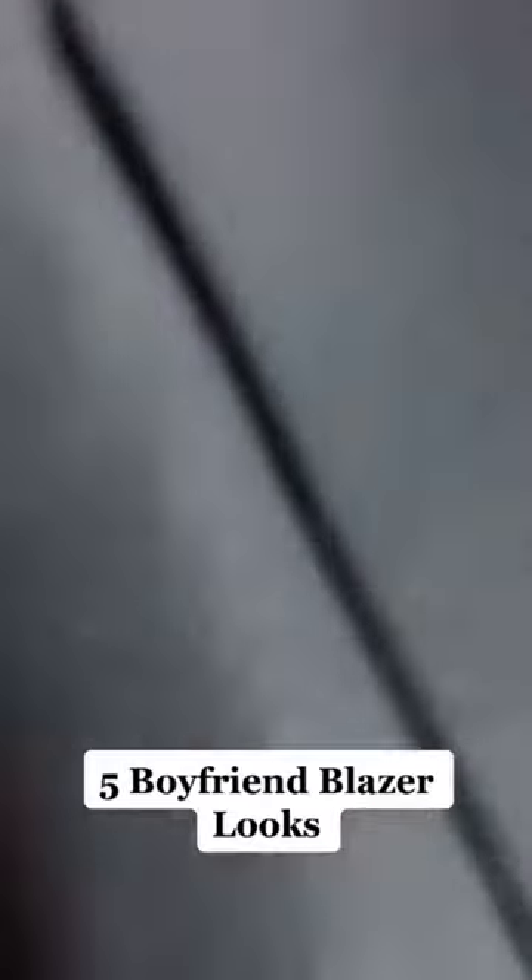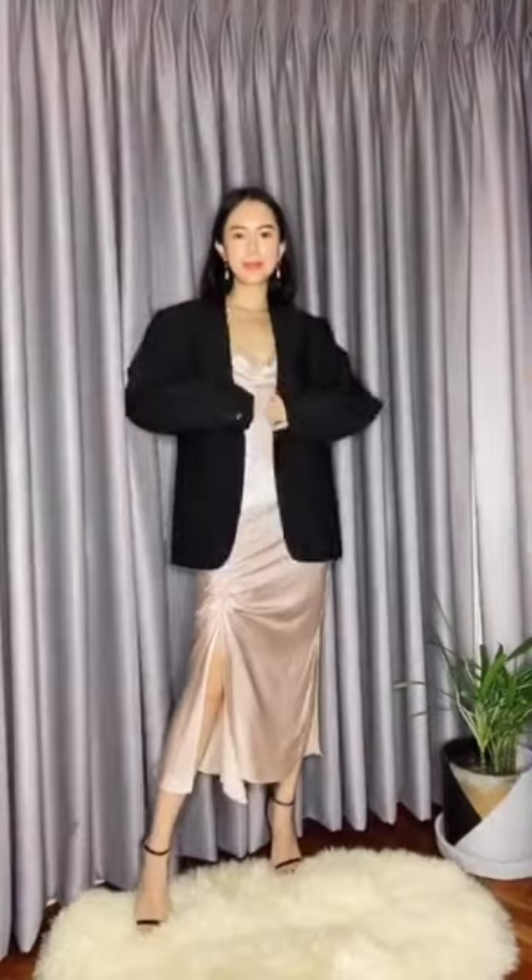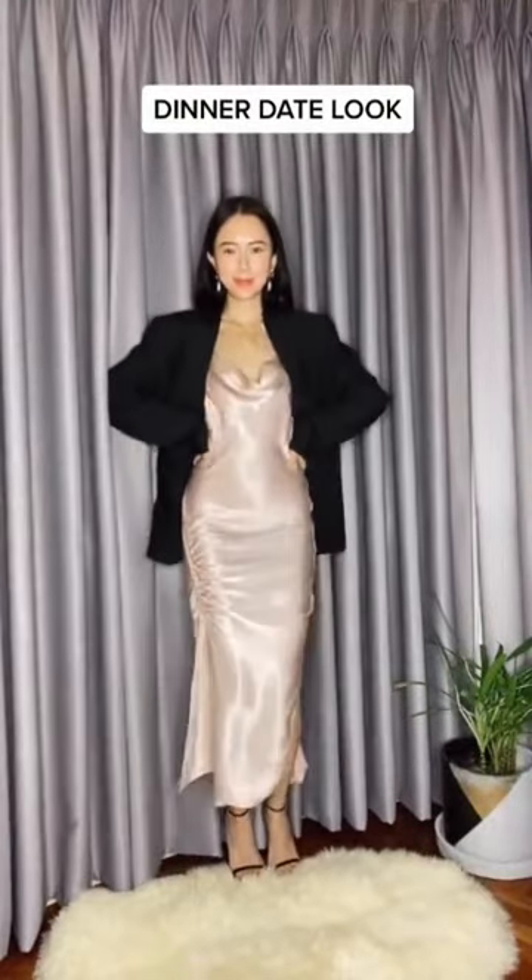How to style your boyfriend's blazer in five ways. For your airport look, wear it with monochromatic sweats and sneakers. For your dinner date look, wear it with a sexy slip dress and thin strap sandals.